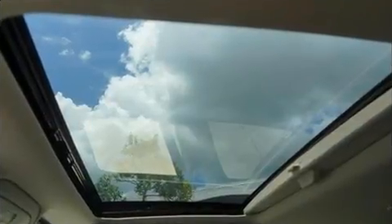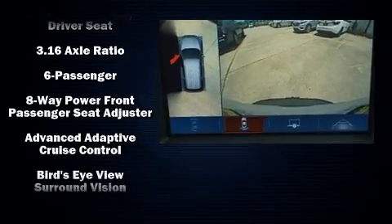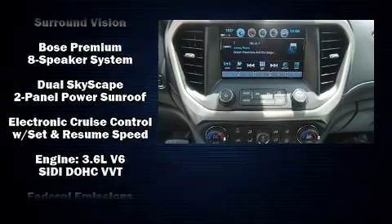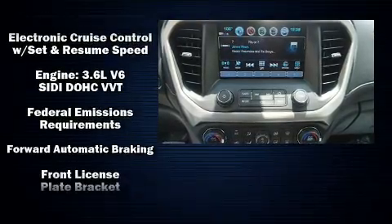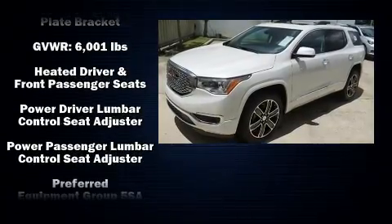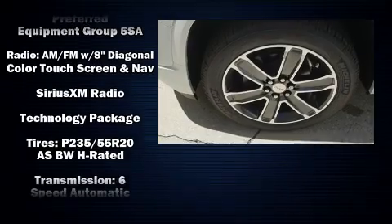Third row seats provide an even greater maximum passenger capacity. With high-intensity discharge headlights illuminating your path, you'll always appreciate maximum visibility. Passengers are protected by various safety and security features, including dual front impact airbags with occupant sensing airbag.